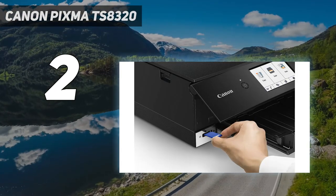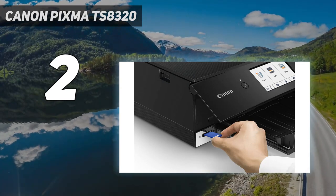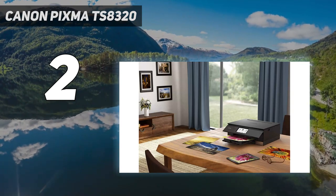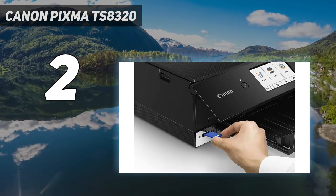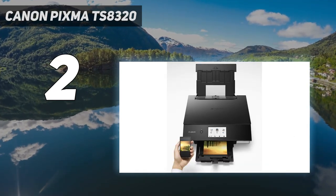Dual input paths include an internal cassette and rear feeder. You can control the printer from a smartphone or tablet, complete with print, copy, and scan functions and linking to the cloud via the Canon Print app, or print with AirPrint and Mopria. Overall print performance is outstanding.